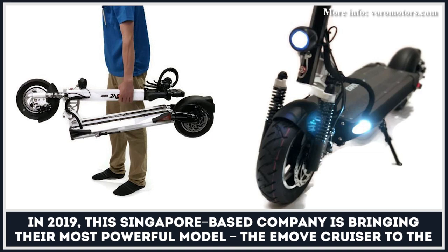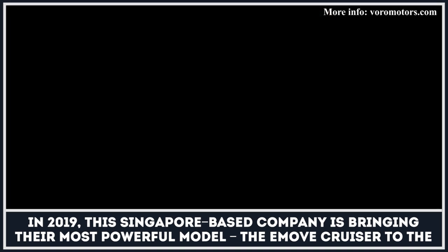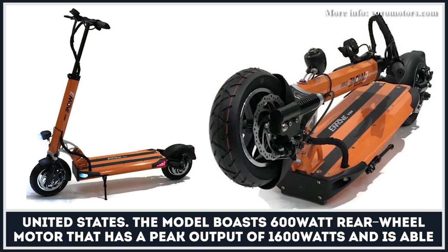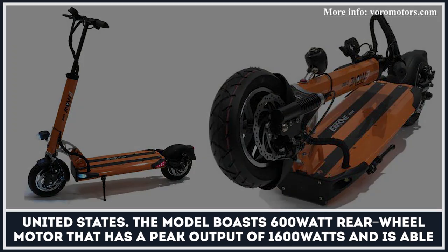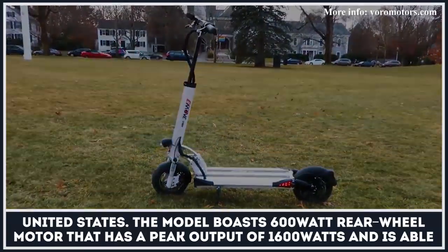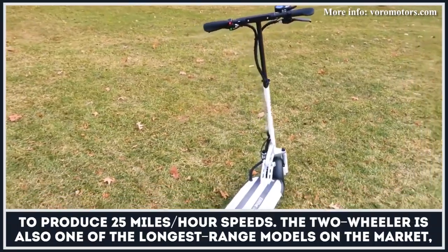This Singapore-based company is bringing their most powerful model, the E-Move Cruiser, to the United States. The model boasts a 600-watt rear-wheel motor that has a peak output of 1600 watts and is able to produce 25 miles per hour speed.